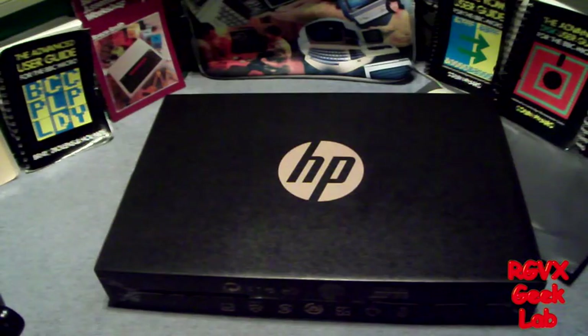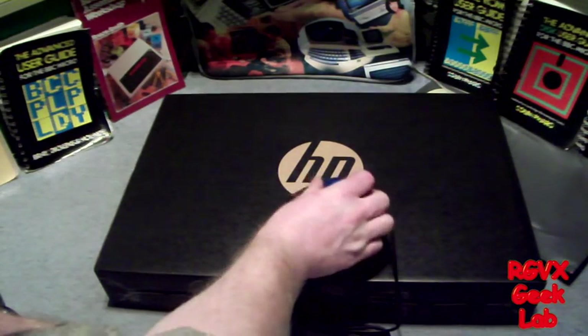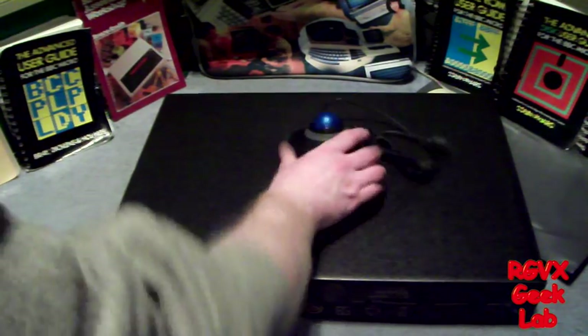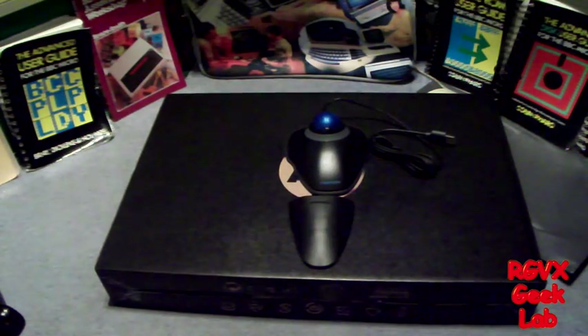I always preferred trackballs to mice for several reasons. Number one, I'm from an air traffic control background, so we're used to using trackballs at work. Using a laptop, I find a trackball better because you're not moving it around the desktop — it sits still. My last one lasted seven years. Now we've got a new one which has a handy wrist rest and a scroll wheel, which I've never seen on a trackball before, so it's nice to see them making a comeback. Twenty-five pounds for that as well, so the price is not too bad either.